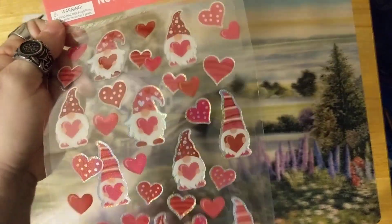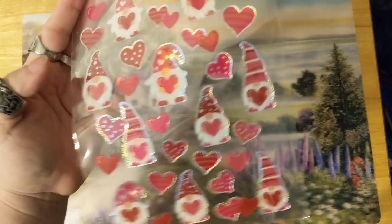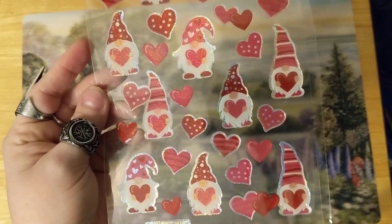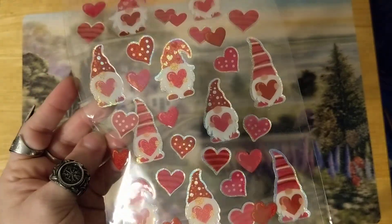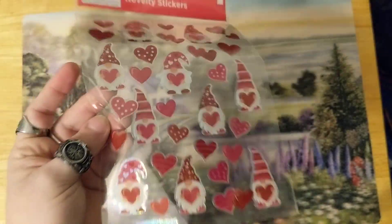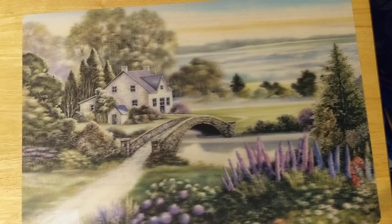This is from Dollar General — I just threw it in here because it was the only thing I got there. This is the only Valentine's thing that I bought, and I only got it because of the gnomes — they were so cute. I'm not big on gnomes as far as decorating goes, but I like having some for craft supplies because I think they're cute.